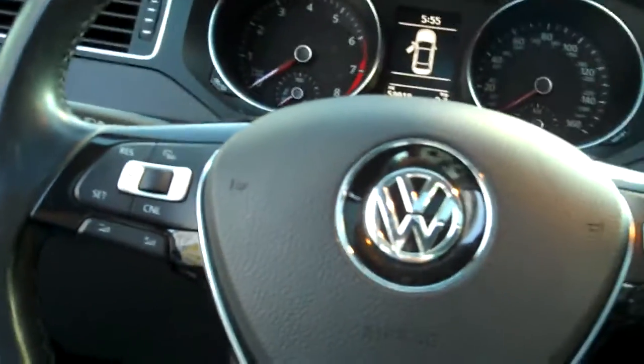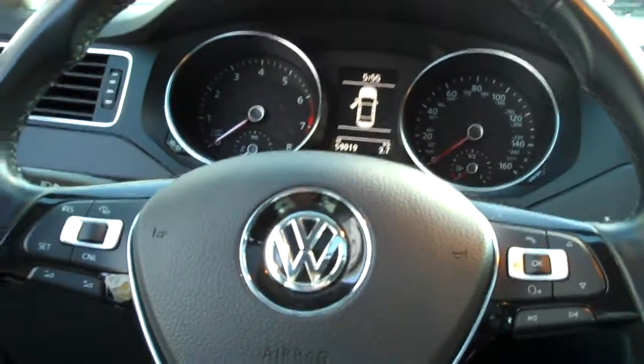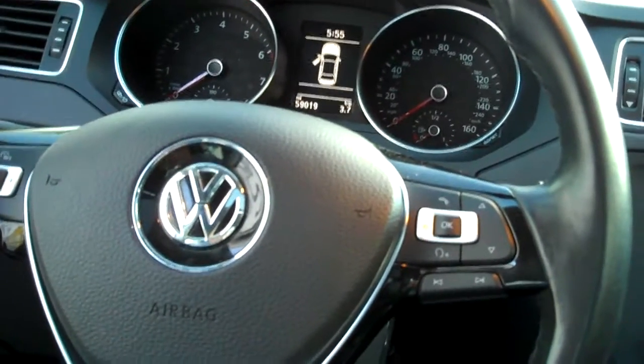Nice heavily bolstered seating. The monster mats — they say they hold something like half a cup of snow or ice, melted water, what have you, to keep your carpets dry in the winter. You can control your audio and many smartphones right off the nice leather-wrapped steering wheel.